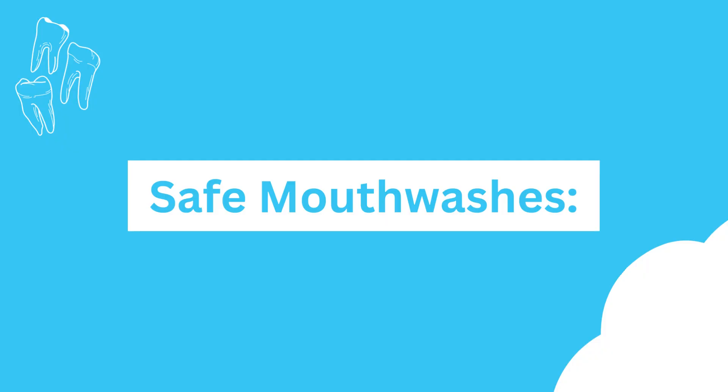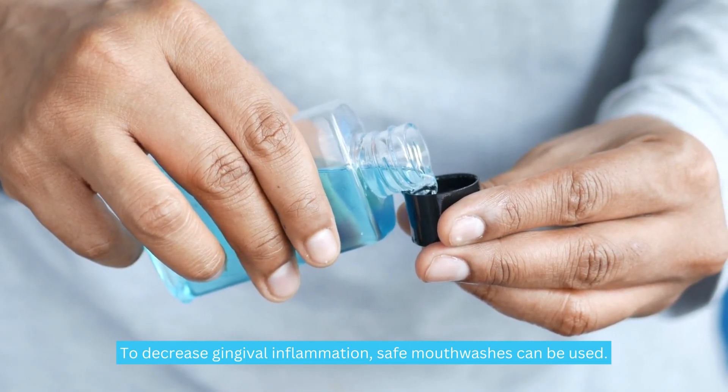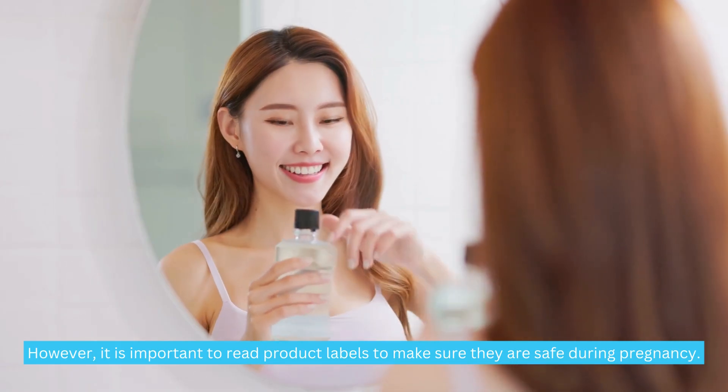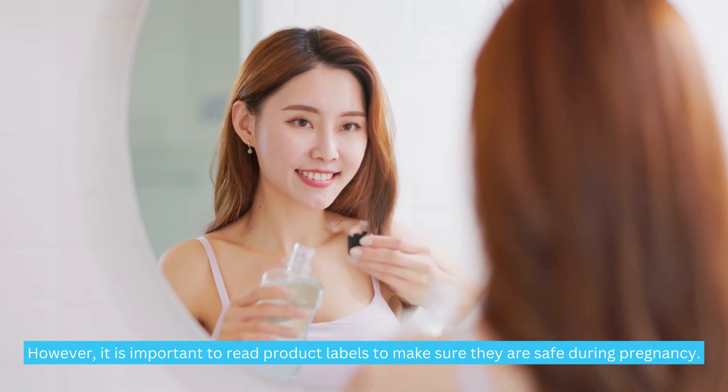Safe mouthwashes. To decrease gingival inflammation, safe mouthwashes can be used. However, it is important to read product labels to make sure they are safe during pregnancy.